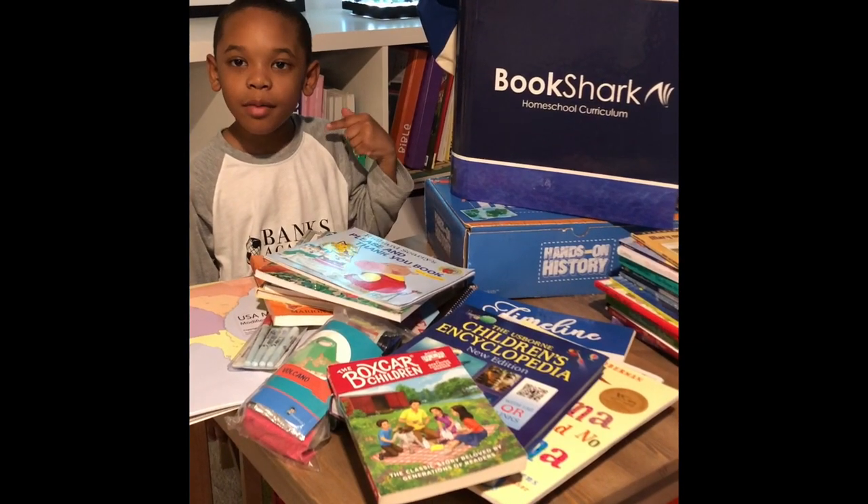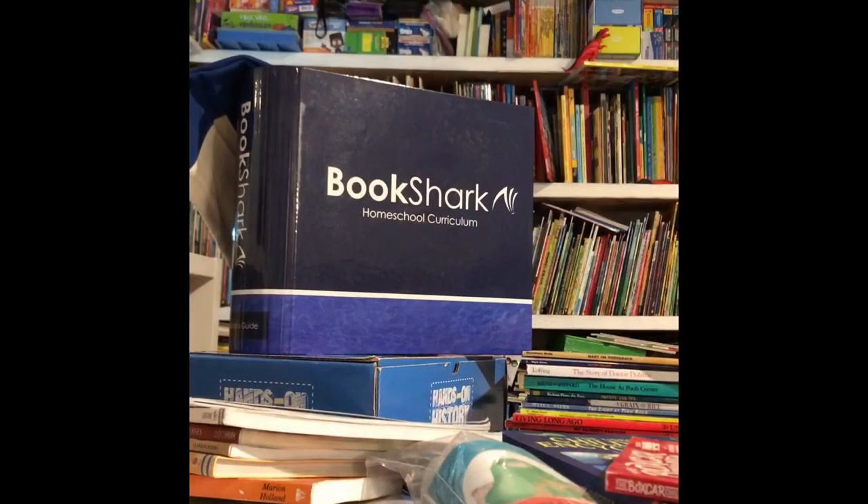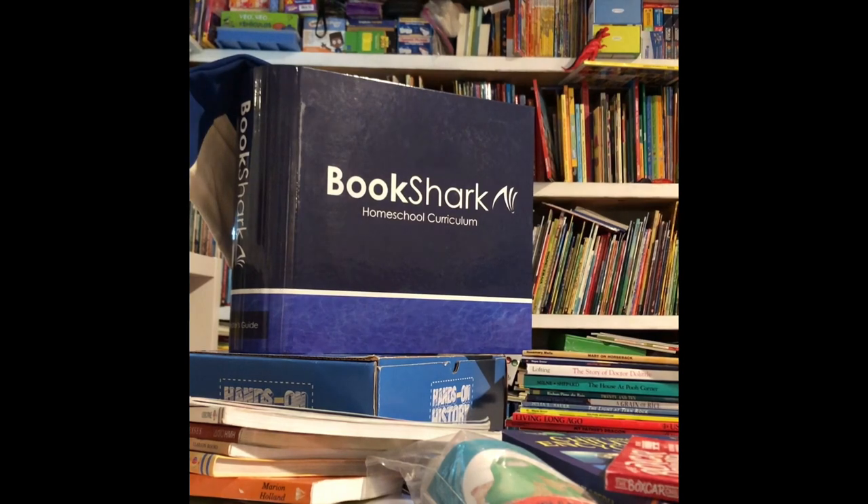Hi, I'm Cash, Mama Sweet Baby, and this is Bookshark. Bookshark Homeschool Curriculum is your all-in-one, literature-based solution to any of your homeschool needs.